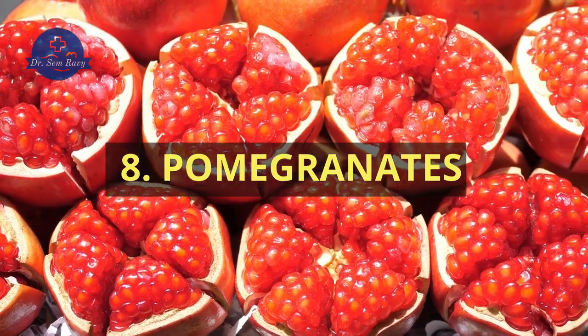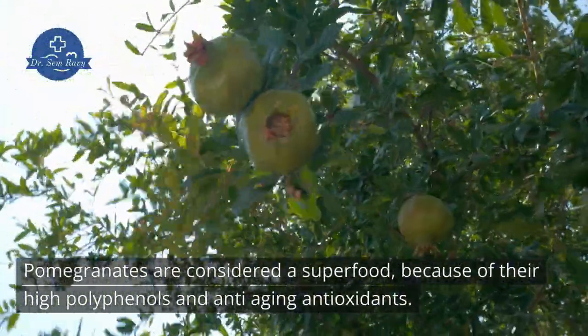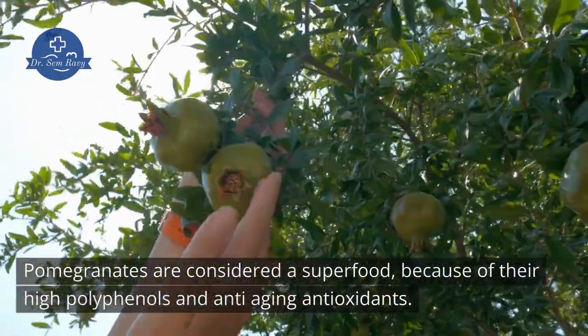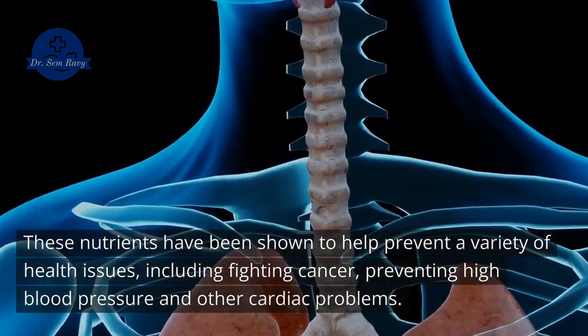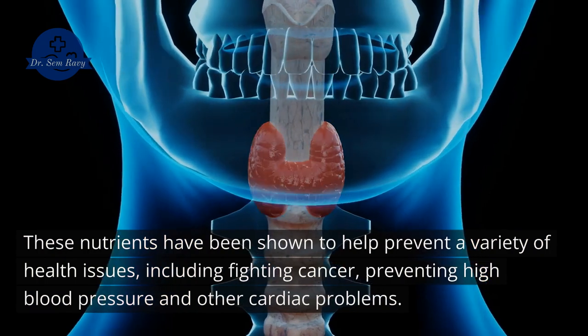8. Pomegranates. Pomegranates are considered a superfood because of their high polyphenols and anti-aging antioxidants. These nutrients have been shown to help prevent a variety of health issues, including fighting cancer, preventing high blood pressure, and other cardiac problems.